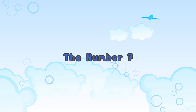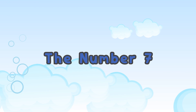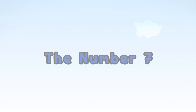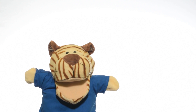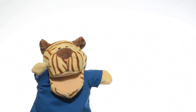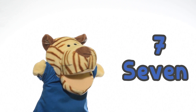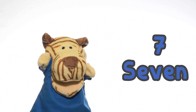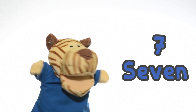The Number 7. Hello Tyler! Today we're learning the number 7. Shall we start? Yes, let's start!